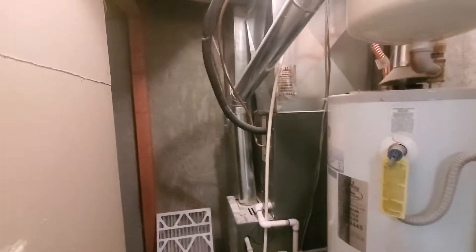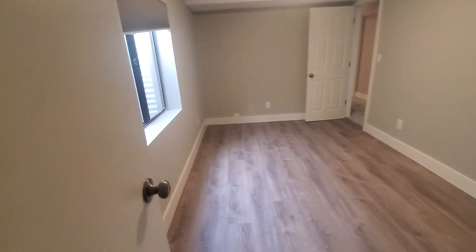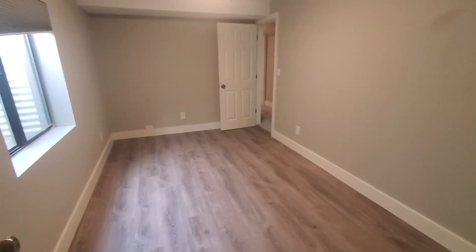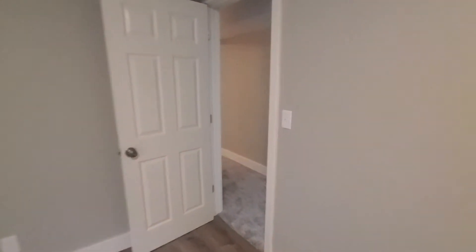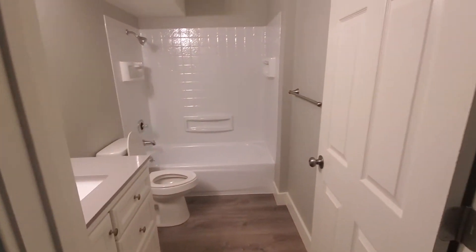This area is underneath the stairs — kind of hard to see back there. Those are your foundation walls over toward the garage. Coming back out, to the right takes you to the living room, to the left is a bedroom, and then there's a bathroom right here.